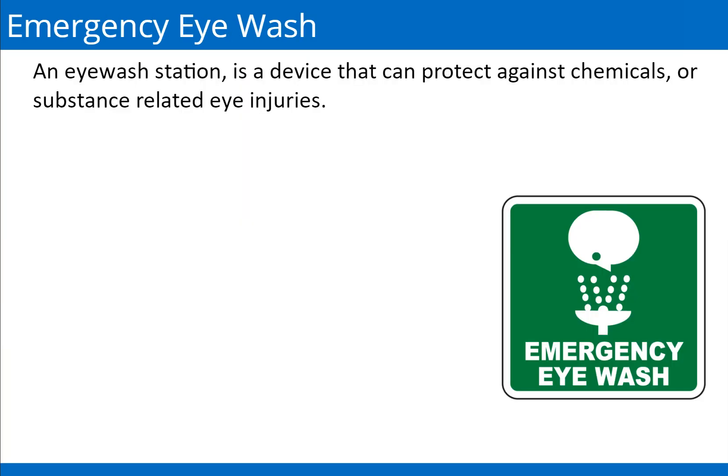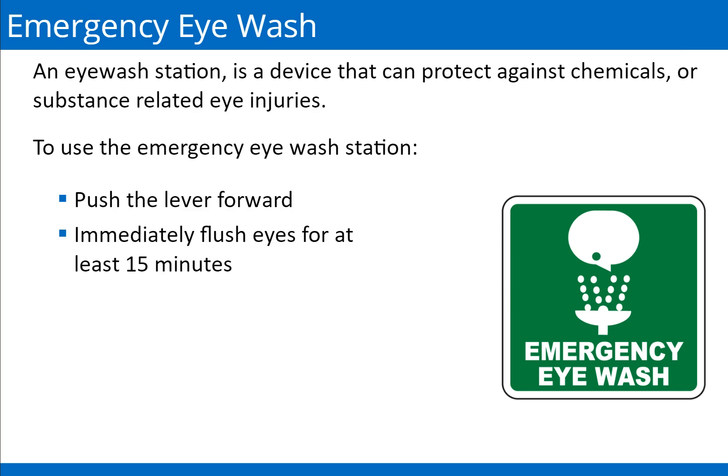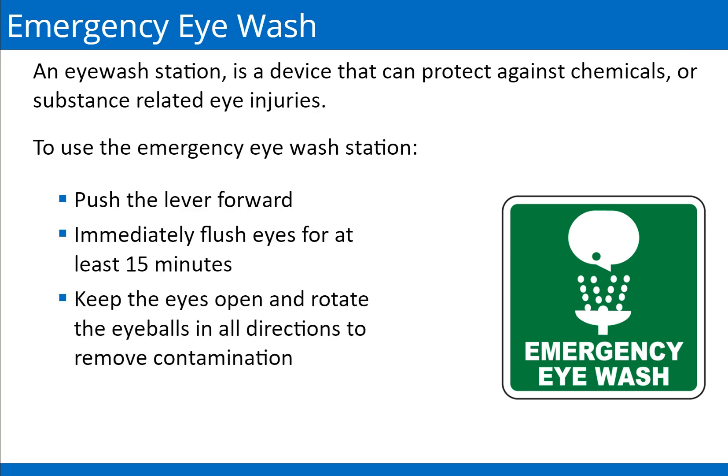Working on the manufacturing floor, you are exposed to particulates that may get in your eyes. To minimize the possibility of injuring your eyes, never rub your eyes, even if you think it is just dust. Always use the eyewash station — an eyewash station is a device that can protect against chemicals or substance-related eye injuries. To use the emergency eyewash station, push the lever forward, immediately flush eyes for at least 15 minutes, keep the eyes open and rotate the eyeballs in all directions to remove contamination. An injured person may need help holding the eyelids open. Let's watch a video on emergency eyewash.